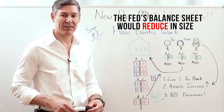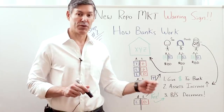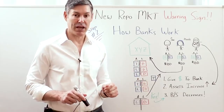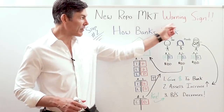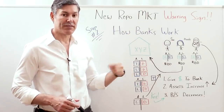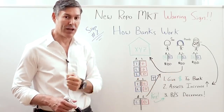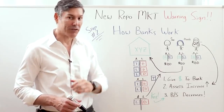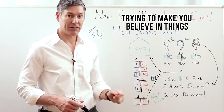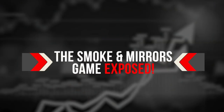The Fed's balance sheet would reduce in size if the relationship between the commercial banking system and the Fed wasn't a game of smoke and mirrors. But I think it is a game of smoke and mirrors. I believe these warning signs that we saw in step number one, and the reverse repo transactions, show us that this is simply a matter of the Wizard of Oz — when you pull back the drape, there's really not a big scary monster that has control over everything, but just some little guy trying to make you believe in things that really don't exist. Step number three: the smoke and mirrors game exposed.